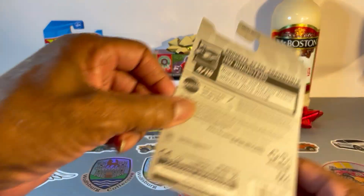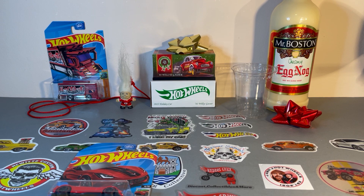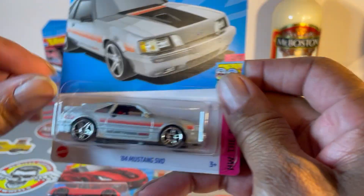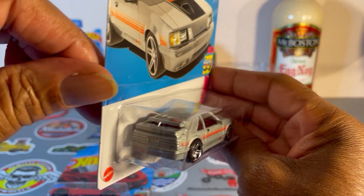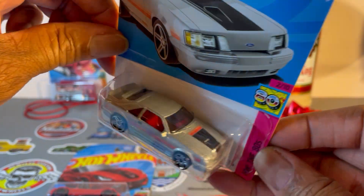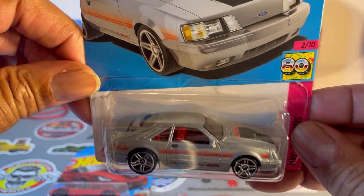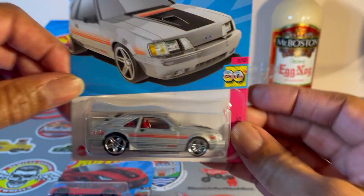B case, so beyond B case now. This one I really love — '84 Mustang SVO in silver with a red stripe, a little bit of black detail and red interior. You don't see much of the interior but that's just nice.